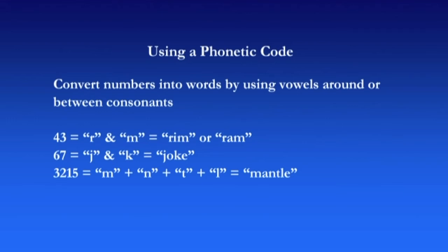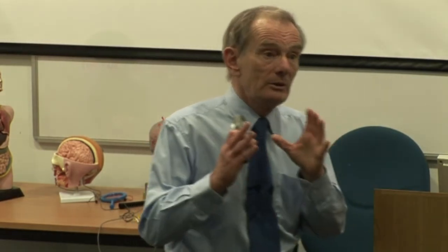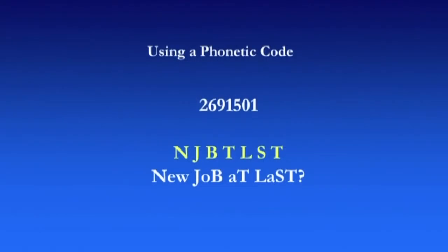67: six is J, seven is K — so you might use 'joke,' with two vowels in there, making a longer word. For longer numbers like 3215: M for 3, N for 2, T or D for 1, and L for 5. From that you could create 'mantle' just by putting in some vowels. You're using the phonetic sounds of the consonants to give you the number. That can be quite effective — you can really remember very lengthy numbers by creating words like that.